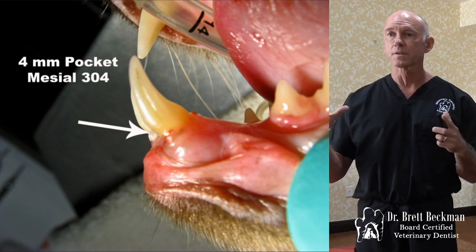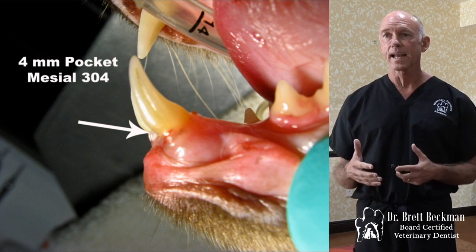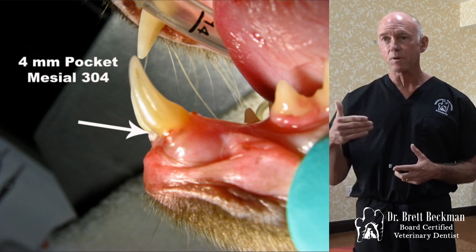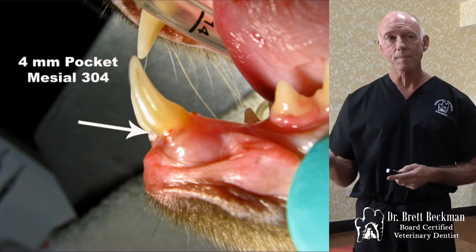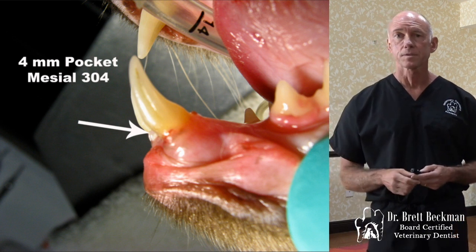You guys are doing really well, and you've developed a lot of skills over the last day and a half. You'll be able to take those same skills in flap creation and do what I'm about to show you here, if you have an indication for it. This is not real common, but it occurs enough where you're going to see it, so this will be something you can use.